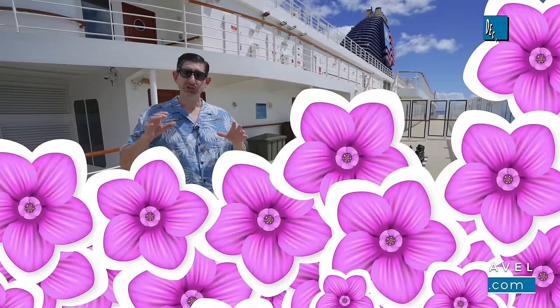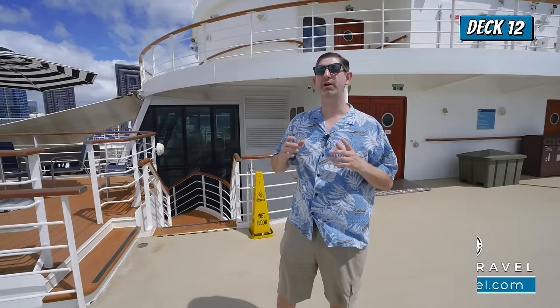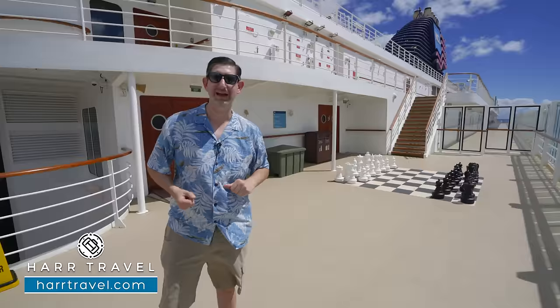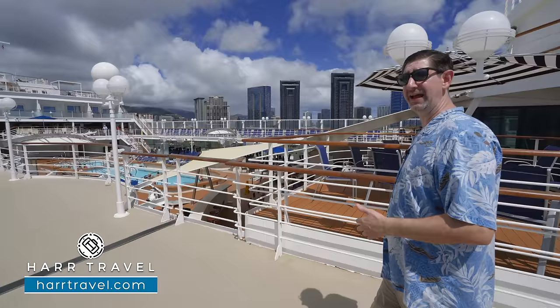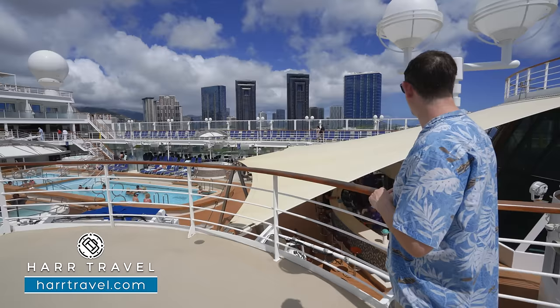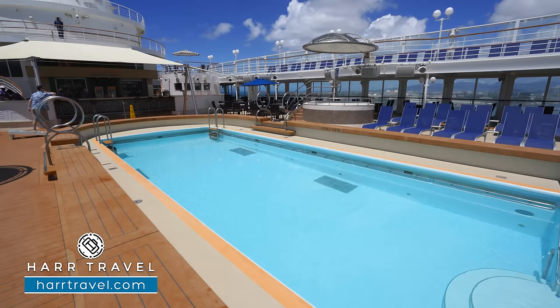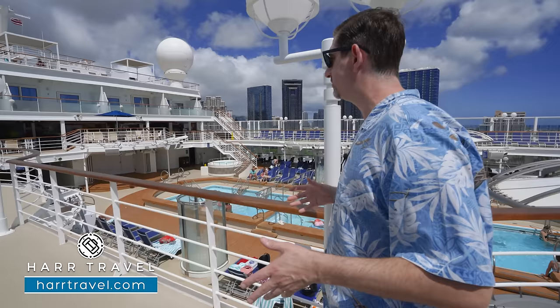Down on deck 12, there's a giant chess board, checkers, and shuffleboard throughout. You can see the classic Norwegian logo here with the American flag built in, reflecting the Hawaii-American experience Norwegian offers. The pool bar is below, with shaded areas underneath on the far side. They've got speakers and lights because in the evening this entire space transforms into a dynamic entertainment zone, utilized throughout your time on board.